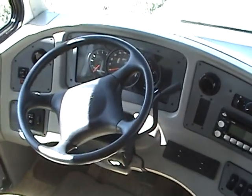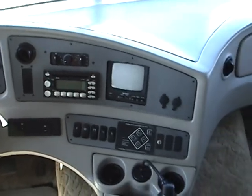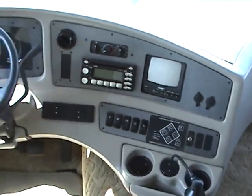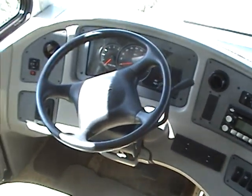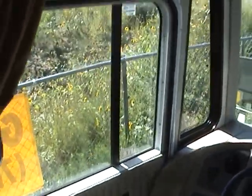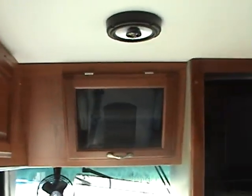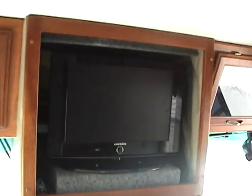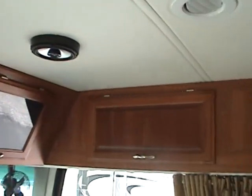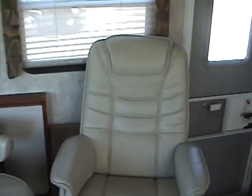Here is the driver's command center. This motorhome does have a backup camera, hydraulic levelers, and a driver's side entry door. In the front overhead areas, you'll notice a center-mounted flat-screen LCD TV and additional storage. This RV also has a mid-entry.